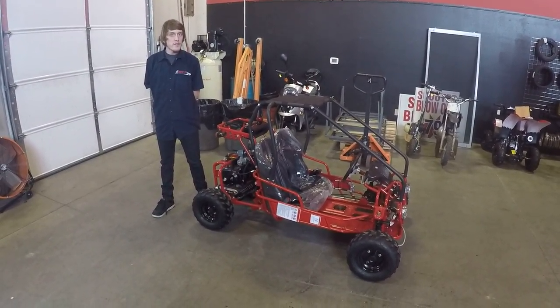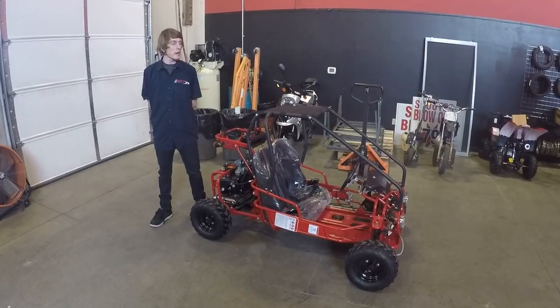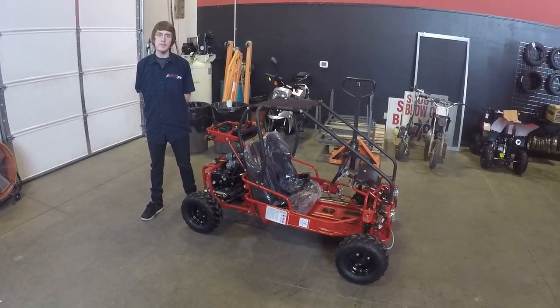Hi guys, this is Cory with Scooter ATV Sales at Scooter City. Here showing you our TauTau 110cc go-kart.